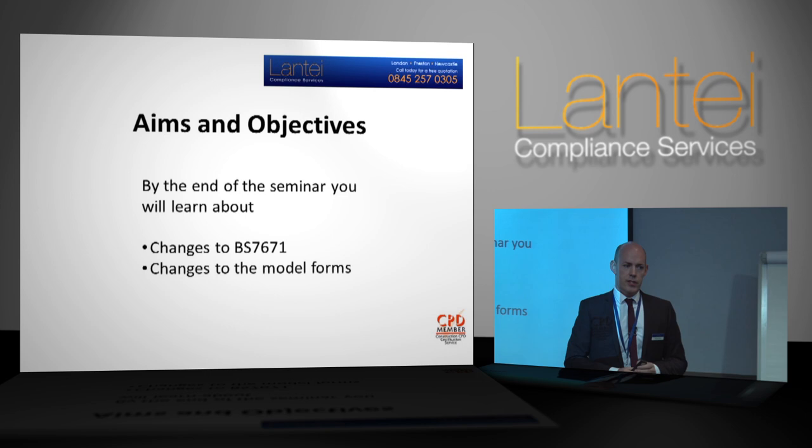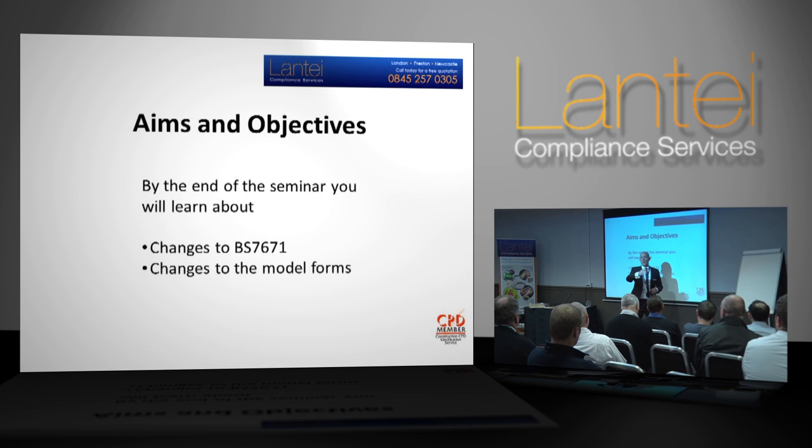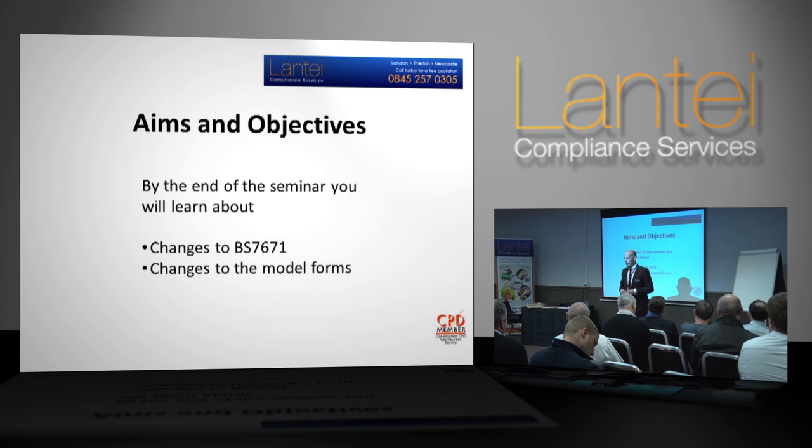It's important to note that there are no requirements to go and sit a City and Guilds or EAL update course for this. It might be different when they bring out the 18th edition, which may be in three years' time. They do have a colour-coding system — the red book, green book, yellow book, blue book, brown book. We're on the yellow one now, so either we might have another two come out, or we might go straight to the 18th edition in about three or four years' time. But there isn't any requirement at present to do an update course.